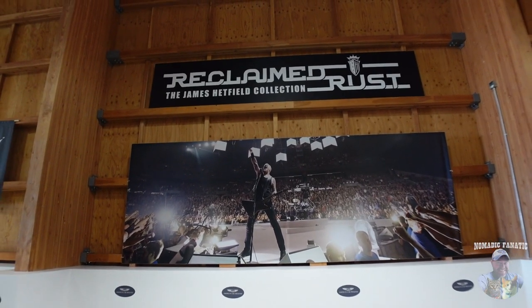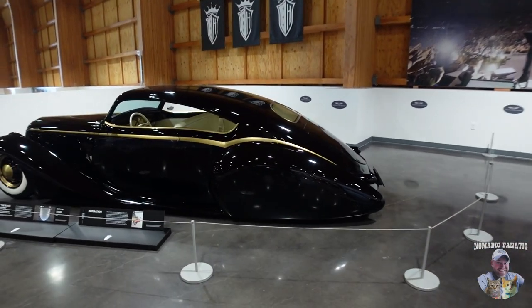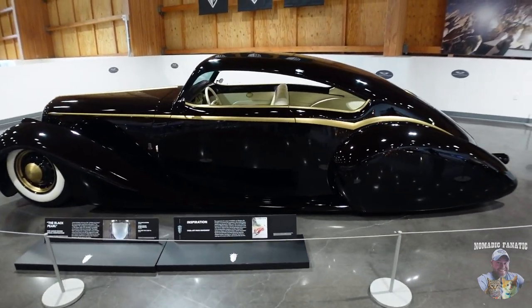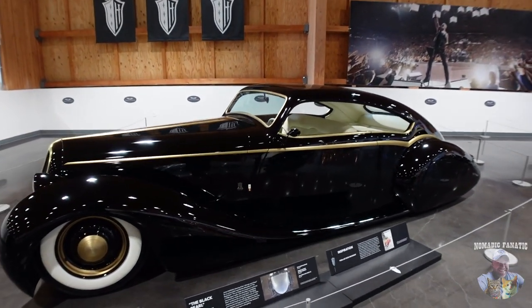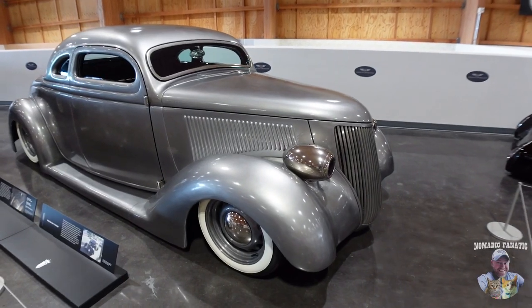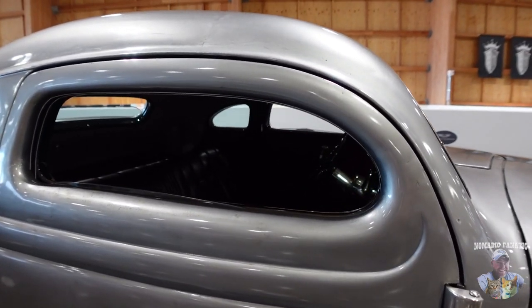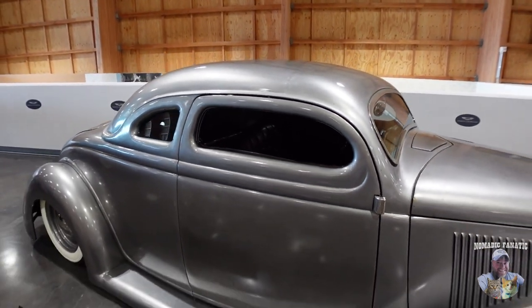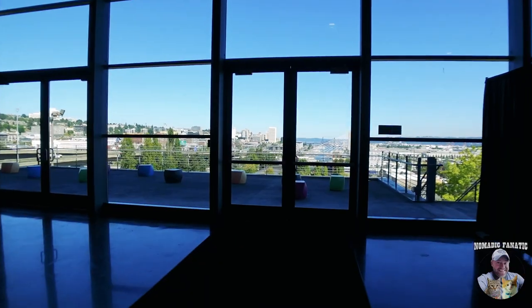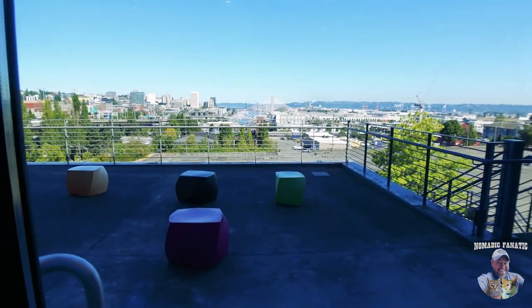We're going to start right here at the Reclaimed Rust James Hetfield collection from Metallica. Oh yeah, the Black Pearl! Wow, he definitely loves classic cars. Look at this beautiful rat rod - I love these low-profile windows like that. It is really neat and I really like the silver too. One floor down you just keep going down. I want to go outside real quick - we've got a deck out here with a possible really nice view. I hear a train too, let's go see.